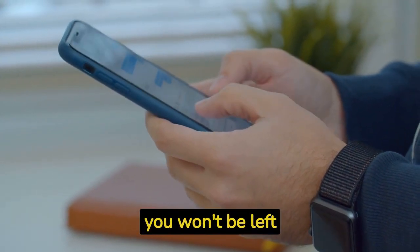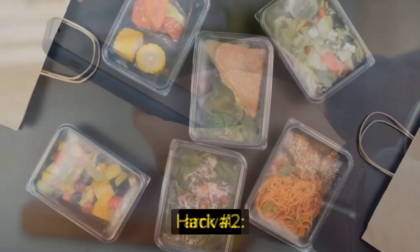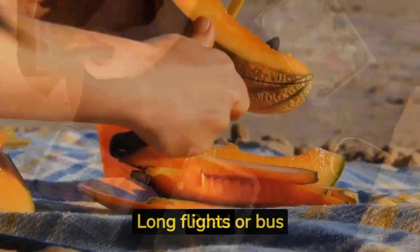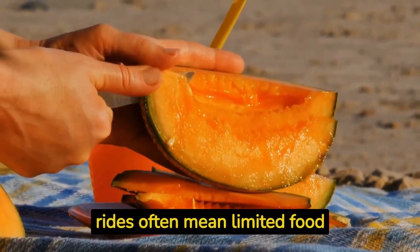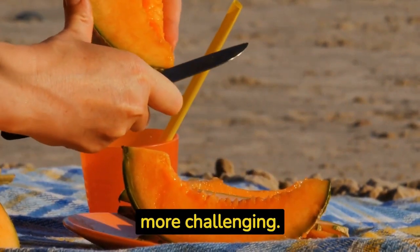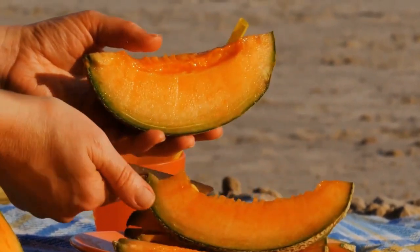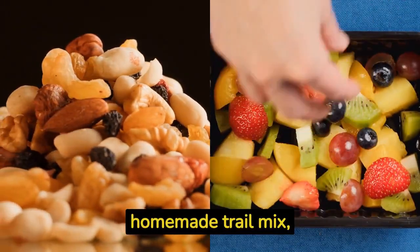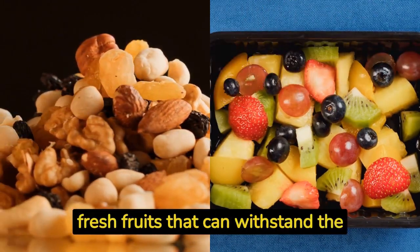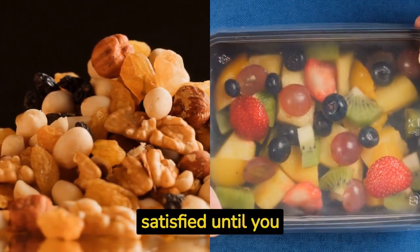Hack number two: pack vegan snacks for the road. Long flights or bus rides often mean limited food choices, and finding vegan options can be even more challenging. That's why packing your own vegan snacks is a smart move. Consider bringing along some homemade trail mix, energy bars, or fresh fruits that can withstand the travel time. These snacks will keep you fueled and satisfied until you reach your destination.